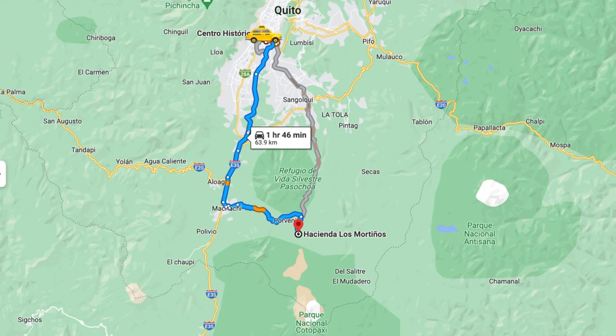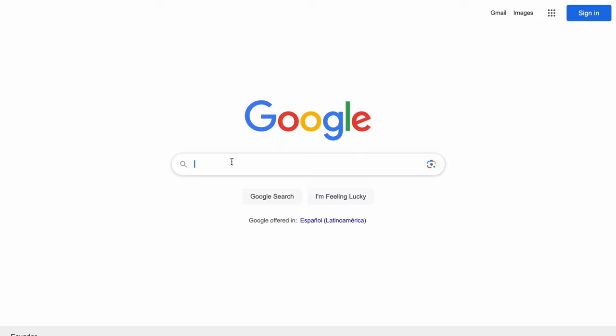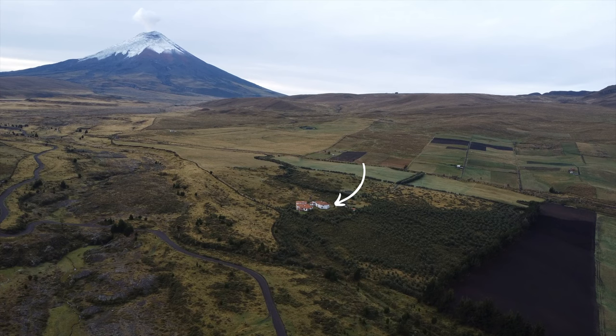Just an hour and a half from the capital city of Ecuador, Quito, is the amazing Ecuadorian countryside. Right now we are in the Cotopaxi National Park, which is the most visited national park here in Ecuador because it has one of the most famous volcanoes. Cotopaxi is the most active volcano here in Ecuador and we are spending the next two days in amazing accommodation right next to the national park in the Ecuadorian countryside, and we're doing it with a bit of style.